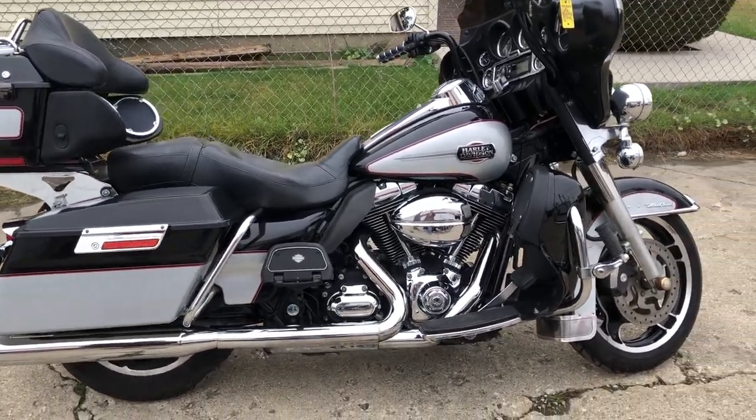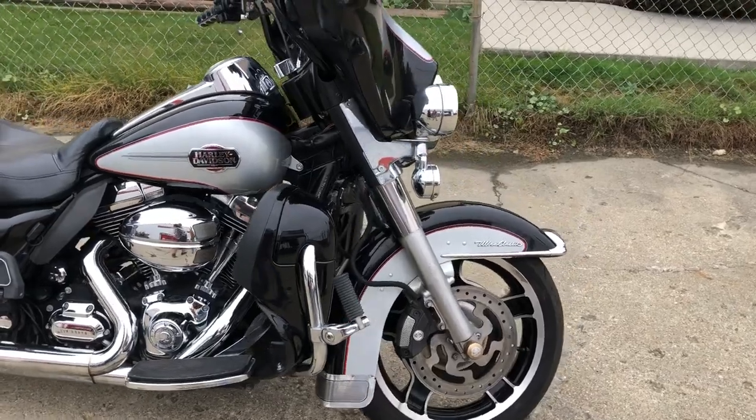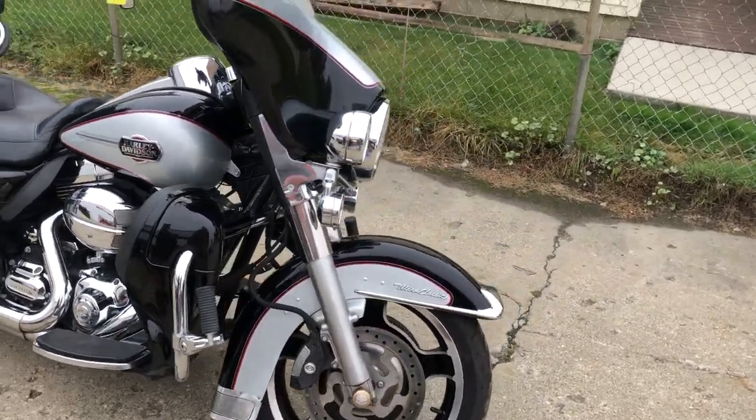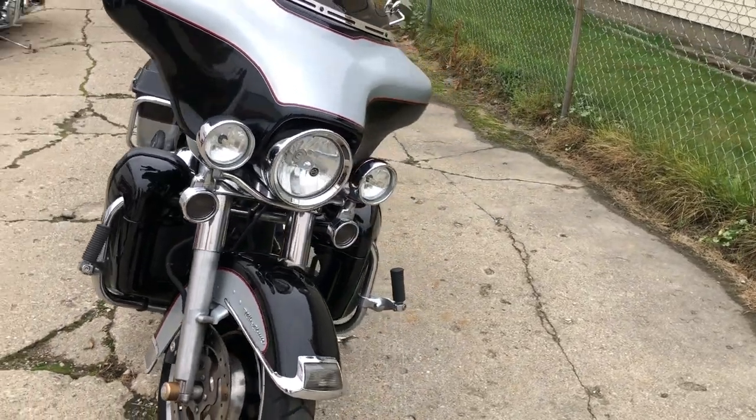Hey guys, ApprovalPowerSports.com here doing some videos on some more things that just came into the showroom. We've got a 2010 Harley Davidson Ultra Classic. This one comes in brilliant silver and vivid black. It's got over $2,000 in extras.